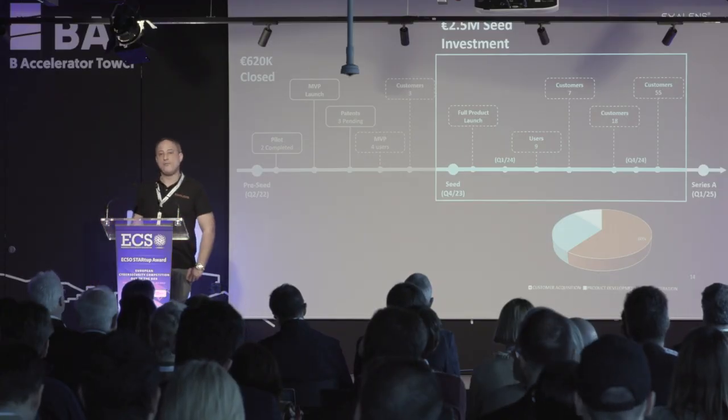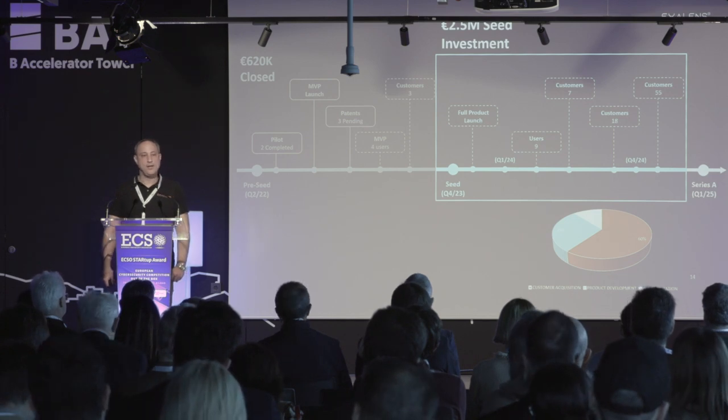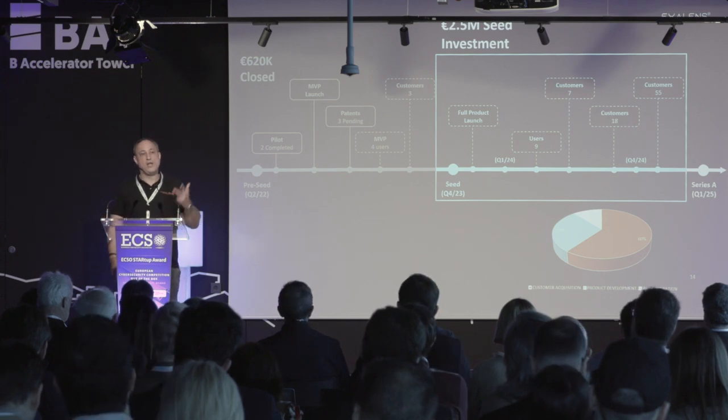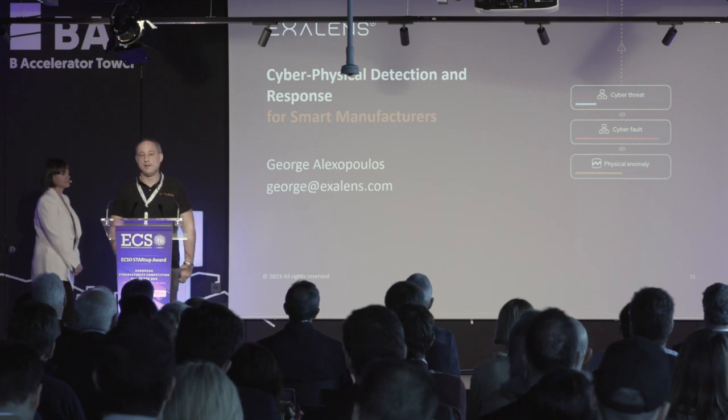We deliver this via direct sales, integrators, and solution providers. We have the team to pull this off, with the necessary skill set for this demanding challenge. Our growth projections are based on current traction and POCs — targeting 55 paying customers by end of 2024 and 4.4 million euros ARR. We are raising 2.5 million euros now to bolster our team, widen market penetration, and move from MVP to a fully commercial product.